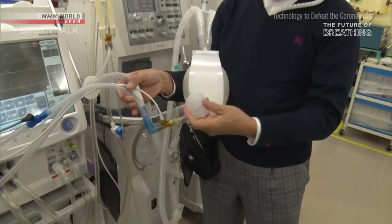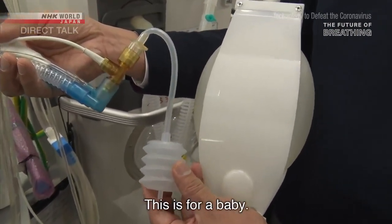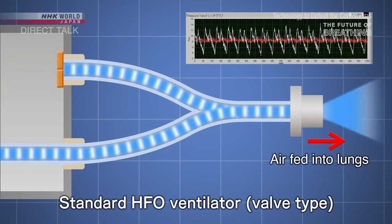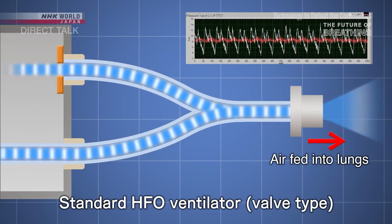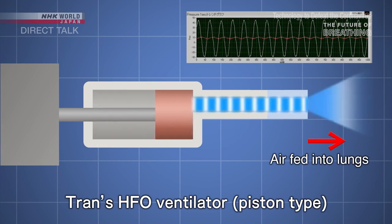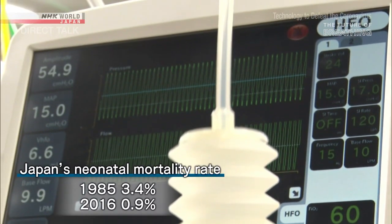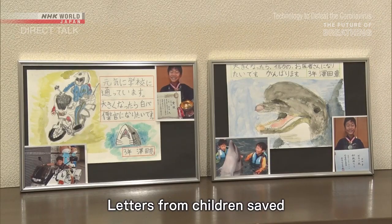The small lungs of a premature baby require different, more precise technology to that of adults, so Chan took a novel approach to developing his neonatal ventilator. Standard high-frequency oscillation ventilators use valves which open and close to feed oxygen into the lungs, but they're not designed to make fine adjustments, so they place a burden on premature lungs. Chan experimented with a piston-type ventilator for precision movement. The tiny amounts of oxygen fed each time, up to a maximum of 900 times per minute, put less pressure on small, underdeveloped lungs. Japan's neonatal mortality rate dropped from 3.4 to 0.9 percent in three decades, now one of the lowest in the world. Chan's ventilator saved many babies' lives.